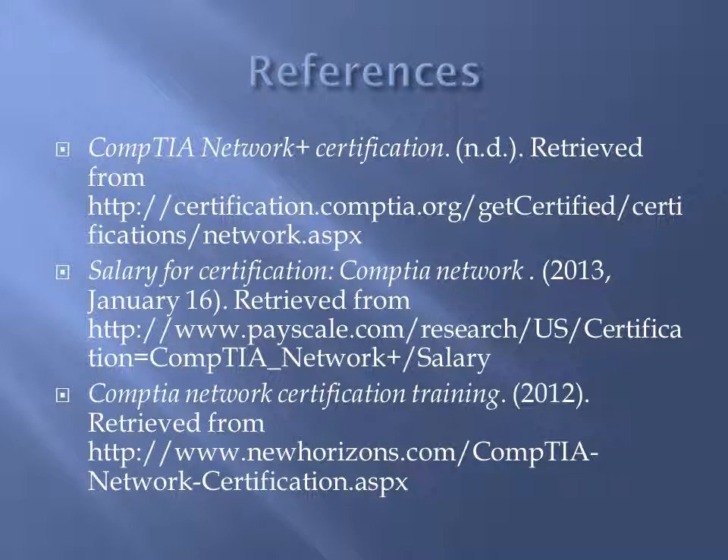My references include the official site for the CompTIA Network Plus certification, as well as an information page for the salary of certification, and a training site for CompTIA Network Plus exams.